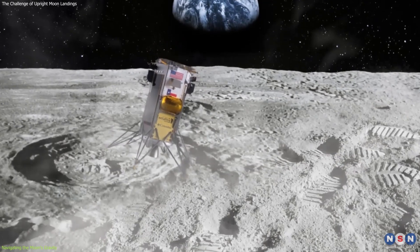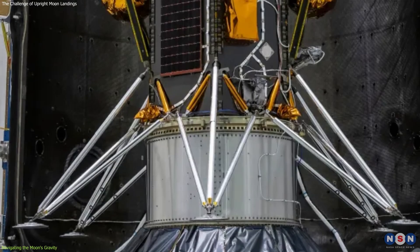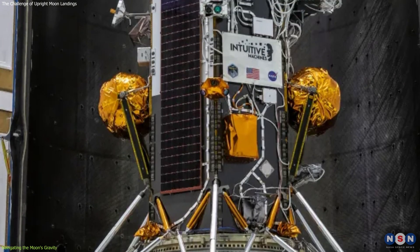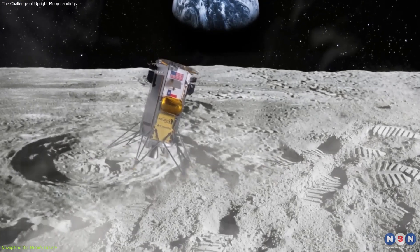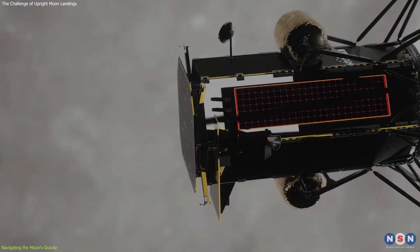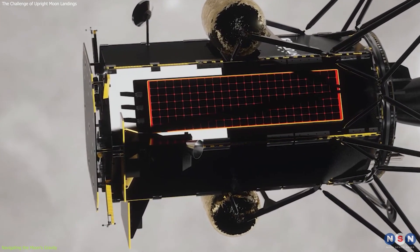One of the key factors that contribute to the difficulty of landing on the Moon is the design of the spacecraft. Tall and narrow landers, like Odysseus, which stands at 13 feet tall, are particularly susceptible to tipping over. This is because their high center of gravity makes them less stable when subjected to lateral forces.